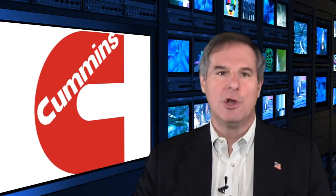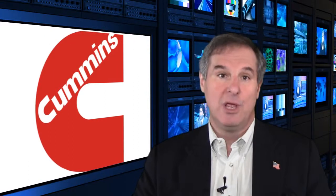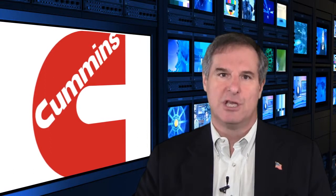Cummins is the world's largest designer and manufacturer of diesel engines. It's also the only independent engine manufacturer with in-house capability to design all major engine systems, including combustion, air handling, electronics, fuel systems, and aftermarket exhaust. For next year, Cummins continues to offer customers better reliability and fuel economy across a lineup of both diesel and natural gas vehicle engines.